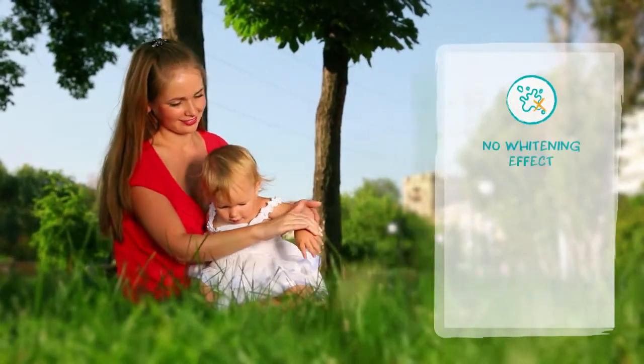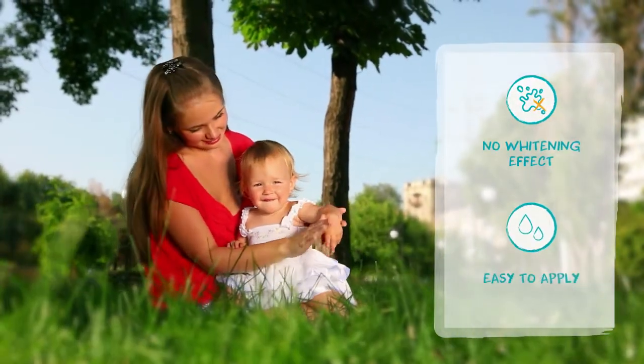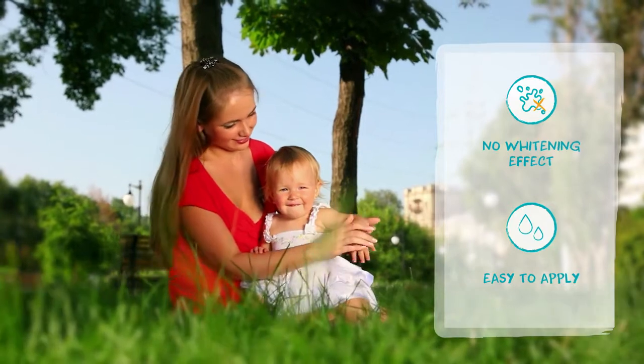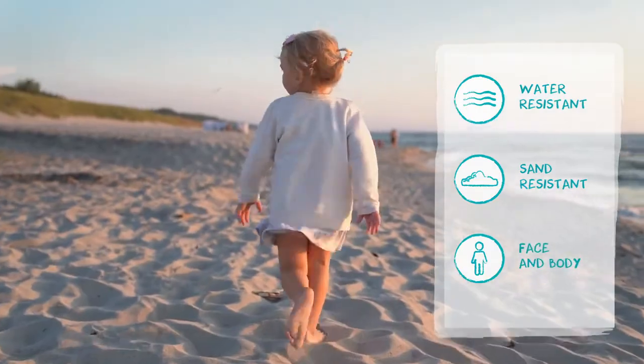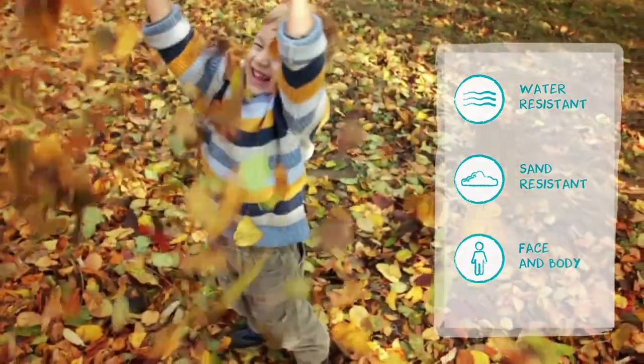Demonstrated efficacy and tolerability in an easy-to-spread ultra-fluid mineral emulsion. Water and sand resistant for use in all exposure conditions, suitable for face and body.